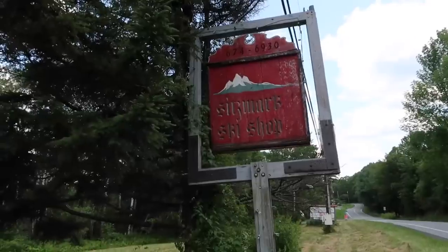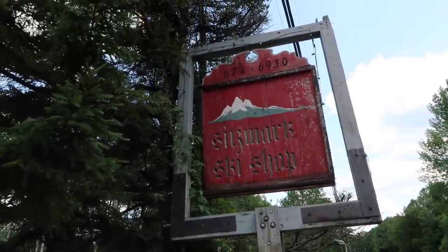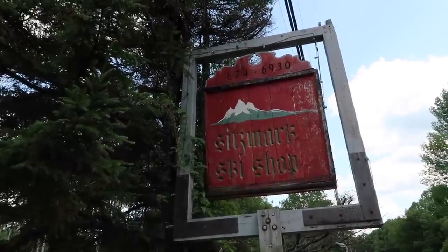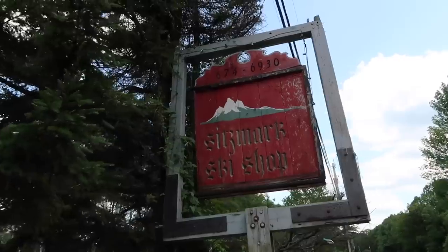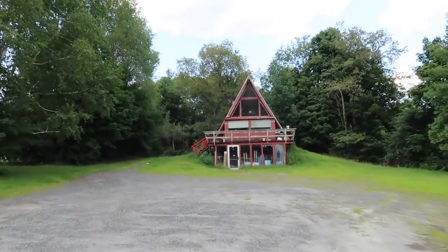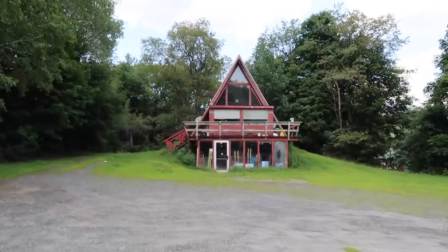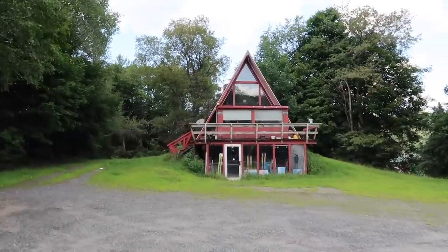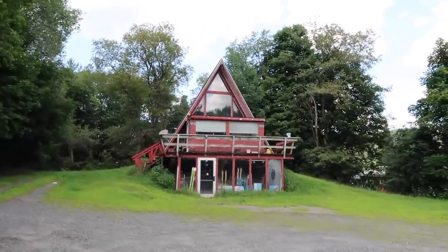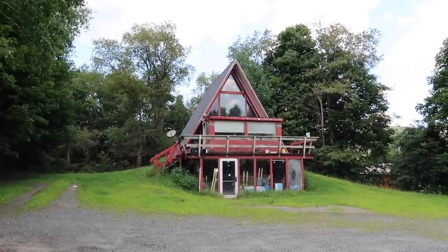Giant peaks way up there. Is that a G or an S — Gitzmark or Sitzmark? This sign is awesome — it's an old ski shop sign. And check this out — it's an old ski shop, and there's skis still in the window. I don't know if it's just closed for the summer. Someone might still live here, but at one point this was a ski shop. Very unique building. I love that sign too. It's just on the side of the road, just west of Windsor.